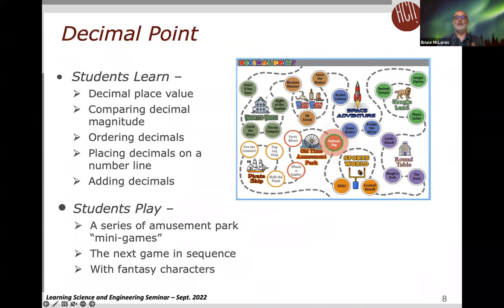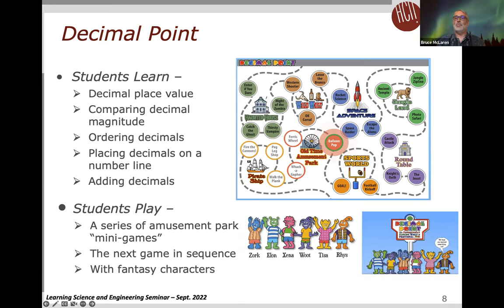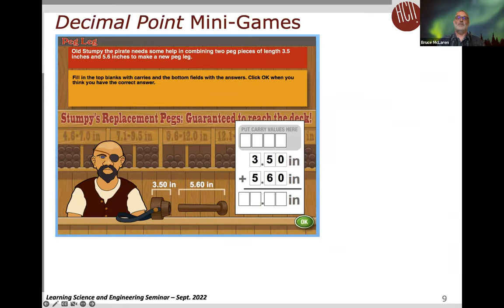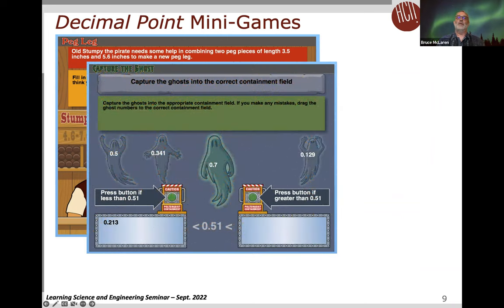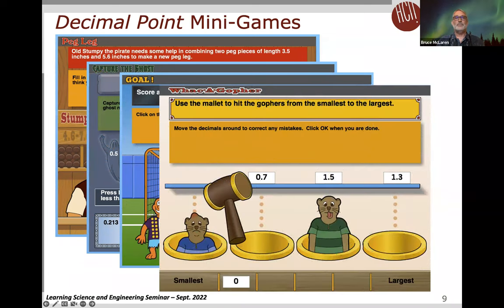Moving into the specifics of the Decimal Point game: it basically operates on an amusement park metaphor in which students travel through a theme park, playing a variety of mini games that help students learn decimal concepts and operations such as place value, comparing decimal magnitude, and adding decimals. Students follow the amusement park map along a dotted line and play the games in sequence. A group of fantasy characters encourages students and congratulates them when they correctly solve problems.